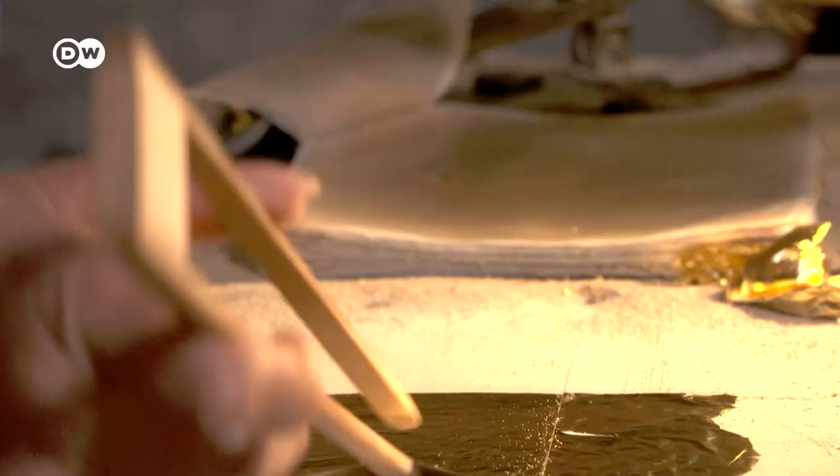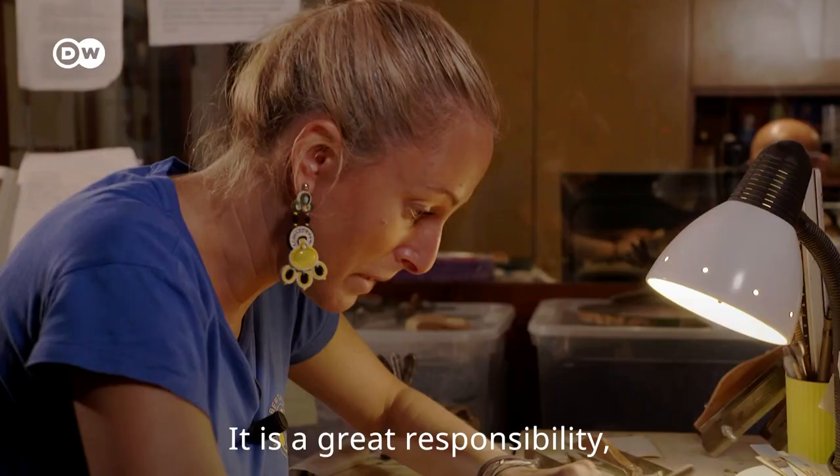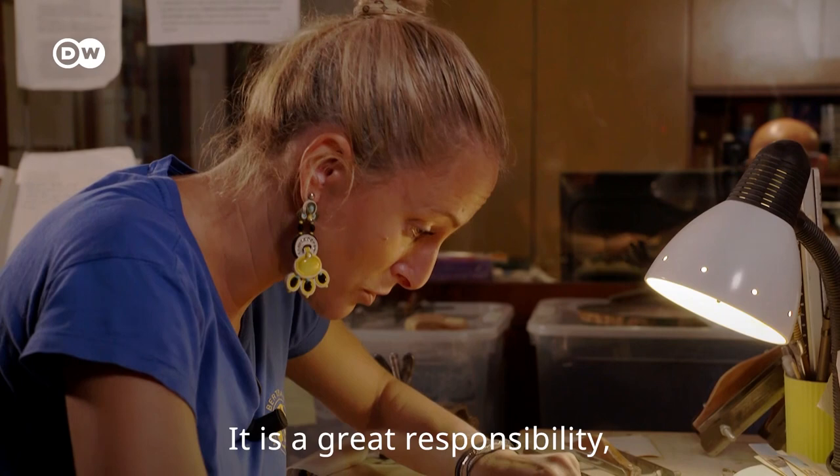Eleonora Menegazzo hopes this age-old craft may be passed on to the next generation. It's a huge weight. It's a very particular work, and it's at risk of extinction — sometimes it hurts to think that maybe you're going to lose it.